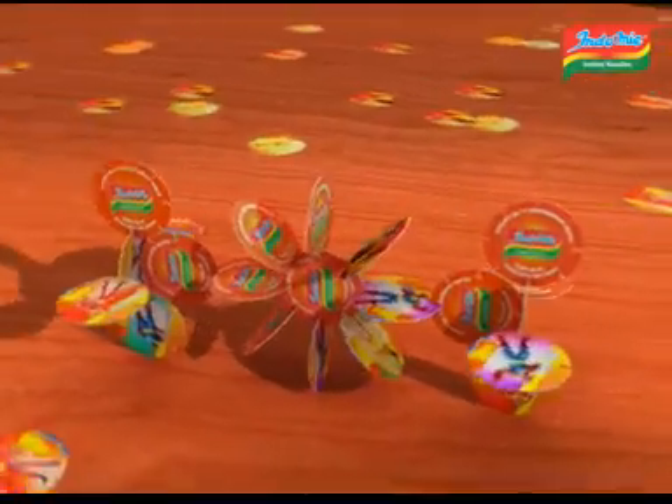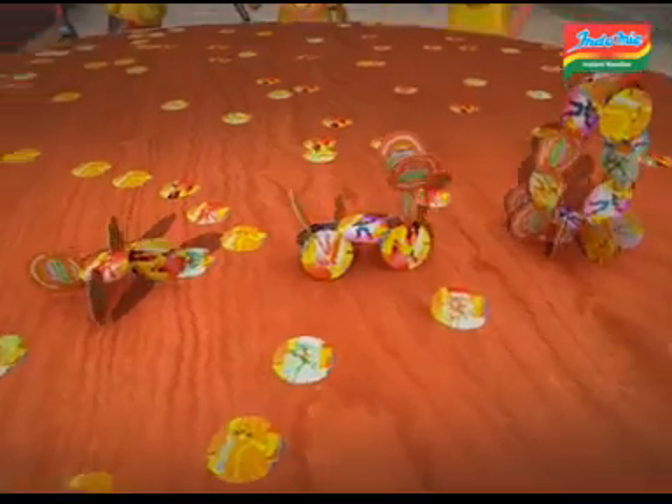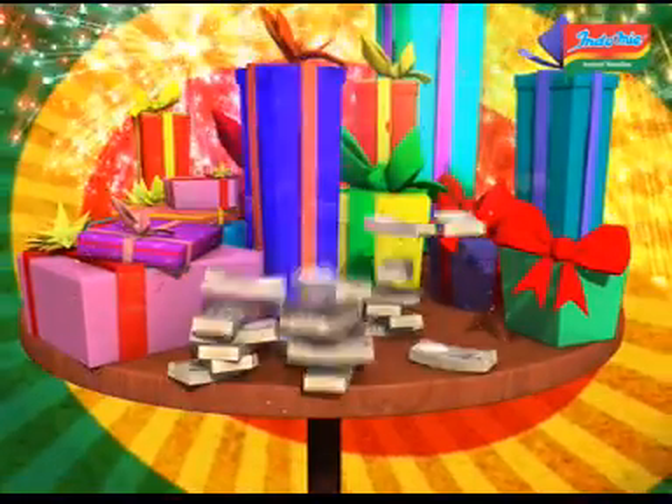It's time to win big in the Indomie Tazzlemania promo. Collect all 11 Indomie tazzles, flash all 11 unique numbers on them to win prizes worth millions — up for grabs: Akash scholarships, Dubai trips, TVs, PlayStations, and several gifts worth millions.